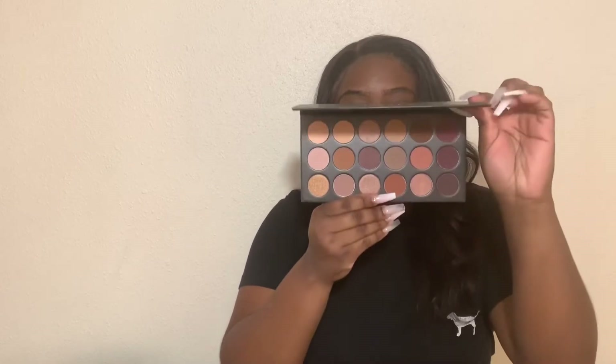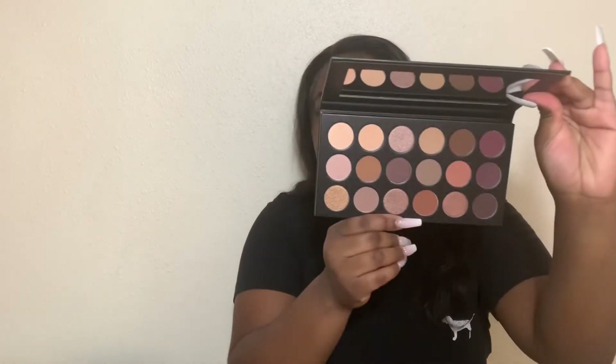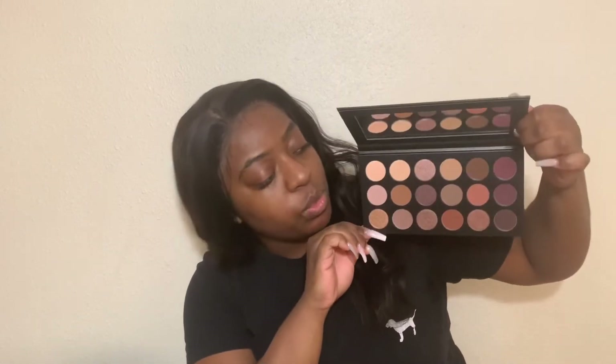Let's first open up this palette. I'm not sure if I'm going to be trying this on. It says Morphe on the front — very basic and sleek. It has a protected screen and inside the colors are revealed. This is a very neutral, warm palette.